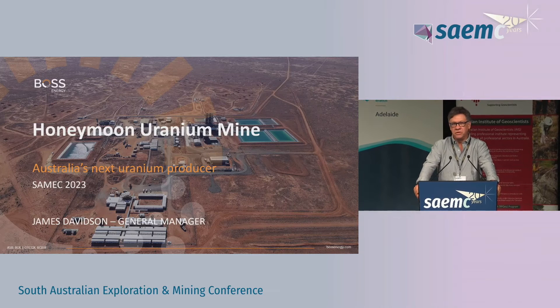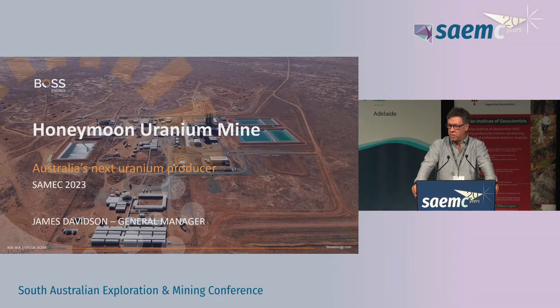I assume anyone that knows or has seen BOSS Energy - the Honeymoon Uranium Project has been around for quite a while, and most of you have probably seen presentations on it. So by the time I deleted everything which I think everyone's already seen before, I was down to about one slide, so I had to rebuild the pack.